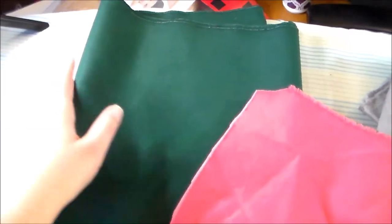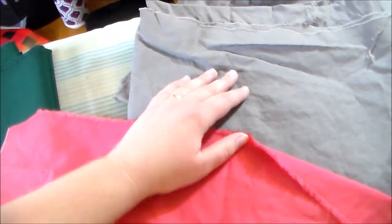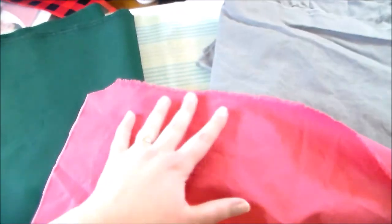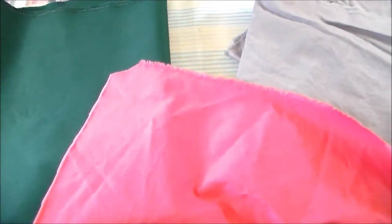First up is Kona Cotton. Joanne Fabrics carries two primary lines of cotton: the Kona Cotton and the Country Classic. The Country Classic is a bit thinner than the Kona, which is why I prefer the Kona. It's available in a wide variety of colors, and I like to use it for things like school uniform collars and pleated skirts.